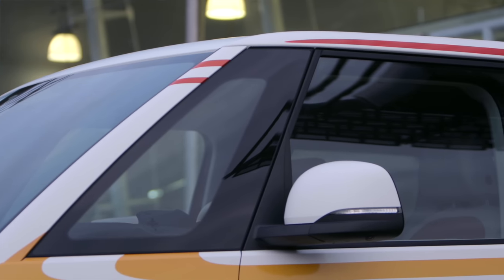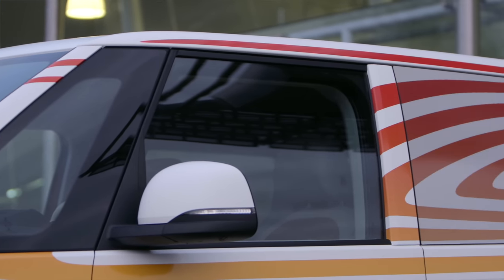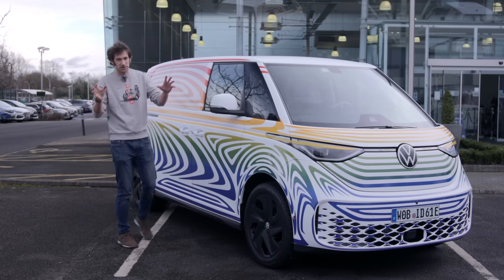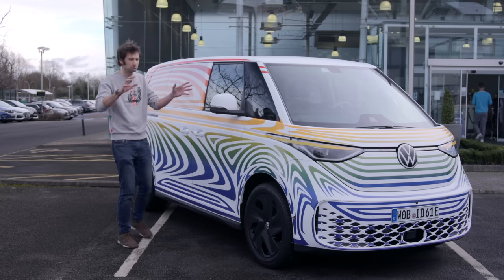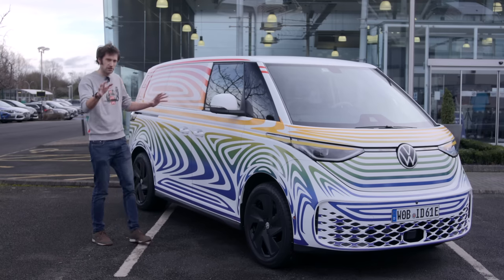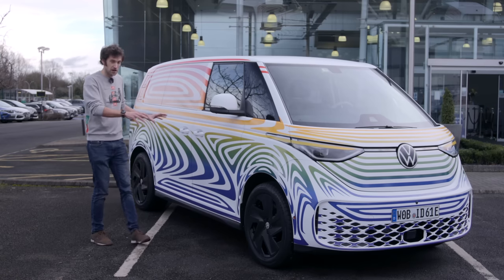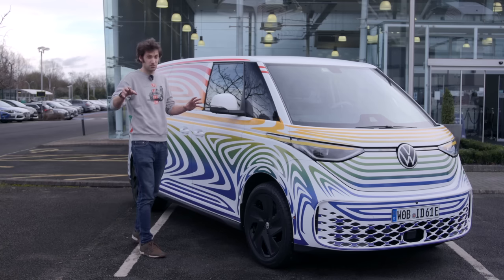It's good for 90 miles an hour overall. They haven't given a range, but if you think of the ID.4 with the same battery pack and motor in it, that they say is 310 miles on the WLTP. Pricing we haven't got yet — that'll be released later this year. It's going to be on sale in the UK and Europe this year, with it coming to America later in 2024.